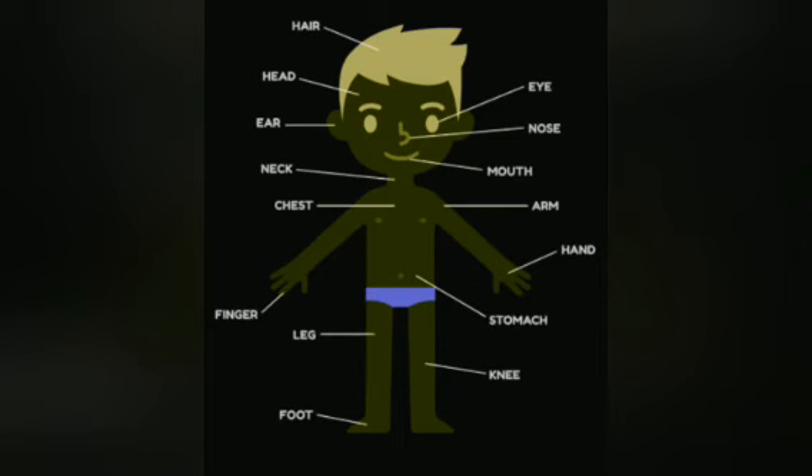Let's recapitulate. Hair, ear, eyes, nose, mouth, neck, chest, arm, hand, finger, stomach, leg, knee, foot.